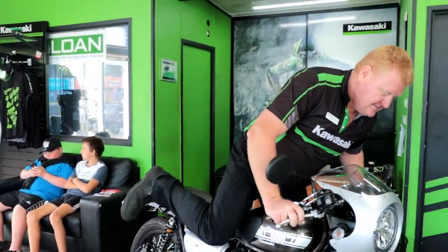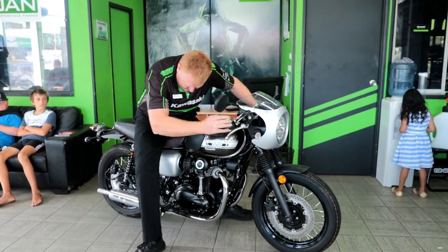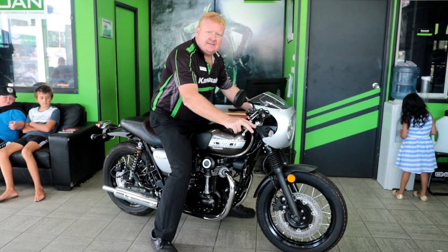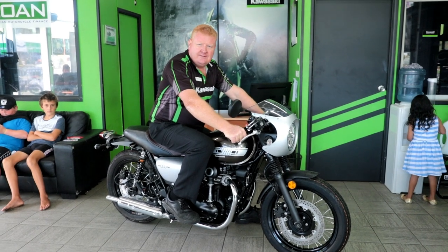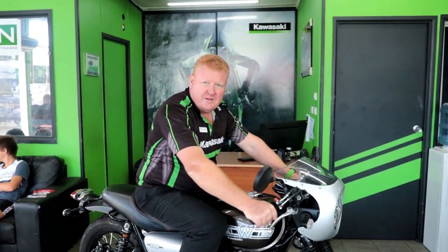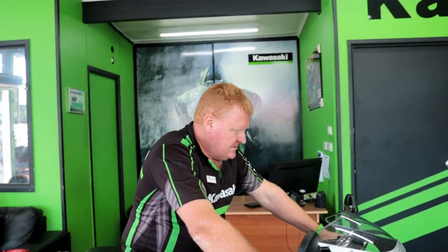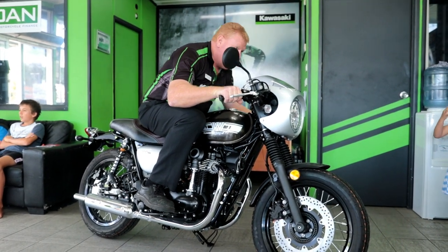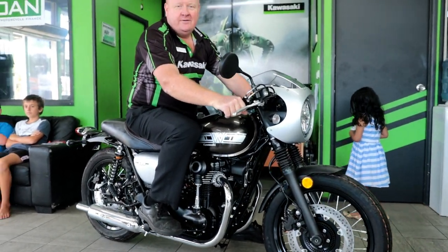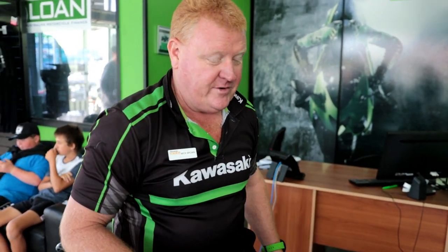One thing I've noticed is it didn't have a centre stand, but that's fine. It's actually quite roomy. It suits small people and big people. The old W800 is fun to ride — such a fun ride. This one is more nimble and smoother, with tons of power. It's a 360 degree parallel twin.